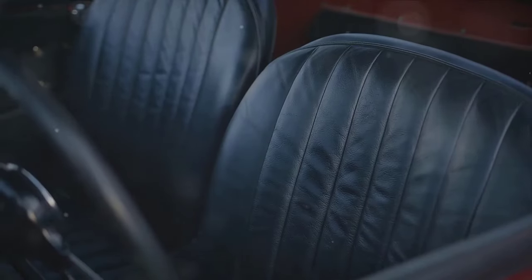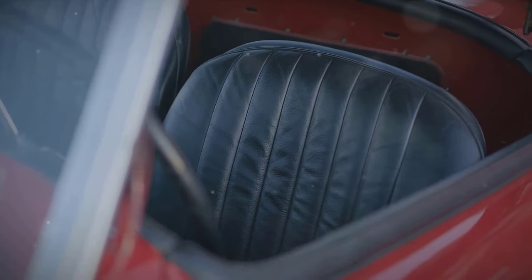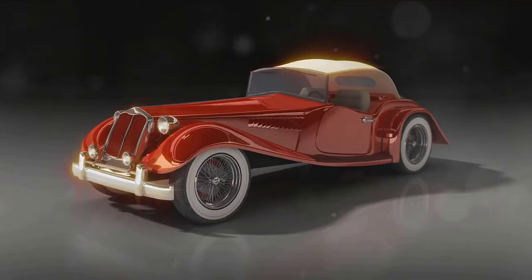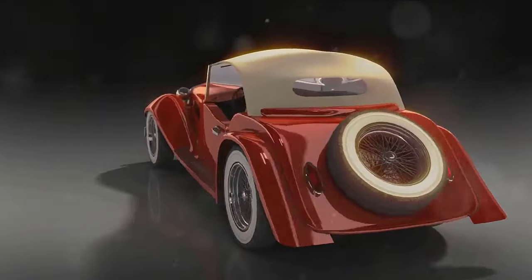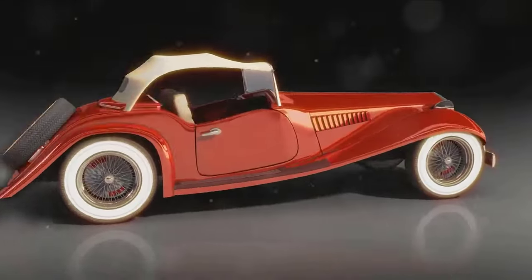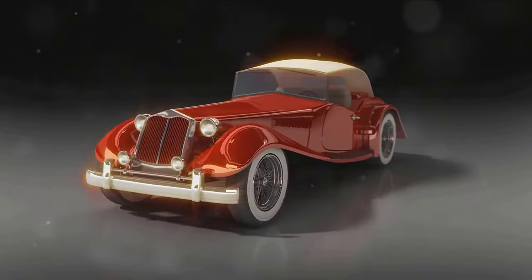Our runner-up is the 1971 442 W30 Convertible. This model is a collector's dream — only 110 were ever made, making it one of the rarest Oldsmobile muscle cars. Despite its original price of around $4,300, in today's market this model can fetch a whopping $200,000 or more.